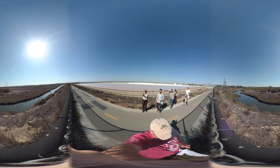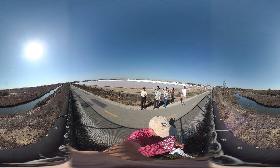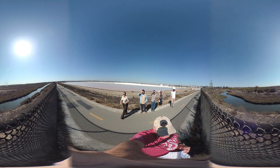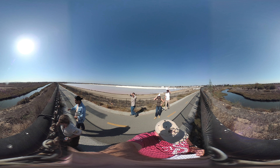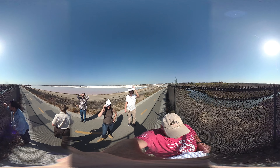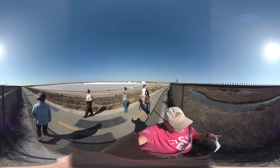We're looking at where the Otay restoration project is going to be. There is a little sliver to the left that won't be restored — it's pretty weedy, mostly mustard and tree tobacco with a little bit of baccaris. This all used to be farmland, so it's pretty degraded. Is this only tidal, or is there also a freshwater input here?